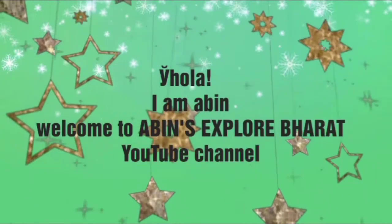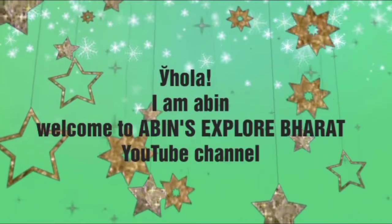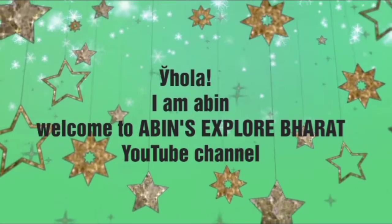Hola, I am Abin. Welcome to Abin's Explore Bharat YouTube channel.